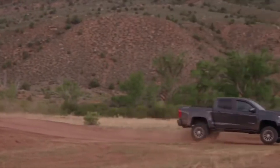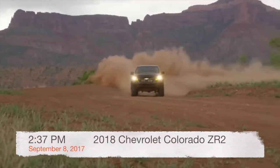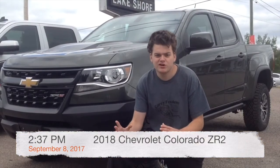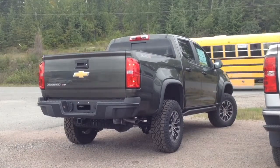Hey everyone, how's it going? Cory Fulham, your car guy here. For today's review, I'm proud to present you an up-close and personal, in-depth look into the all-new 2018 Chevrolet Colorado ZR2. Within the next 13 minutes, I'm going to teach you everything to learn more about the ZR2 — from pricing, what it's all about, driving dynamics, and so much more.